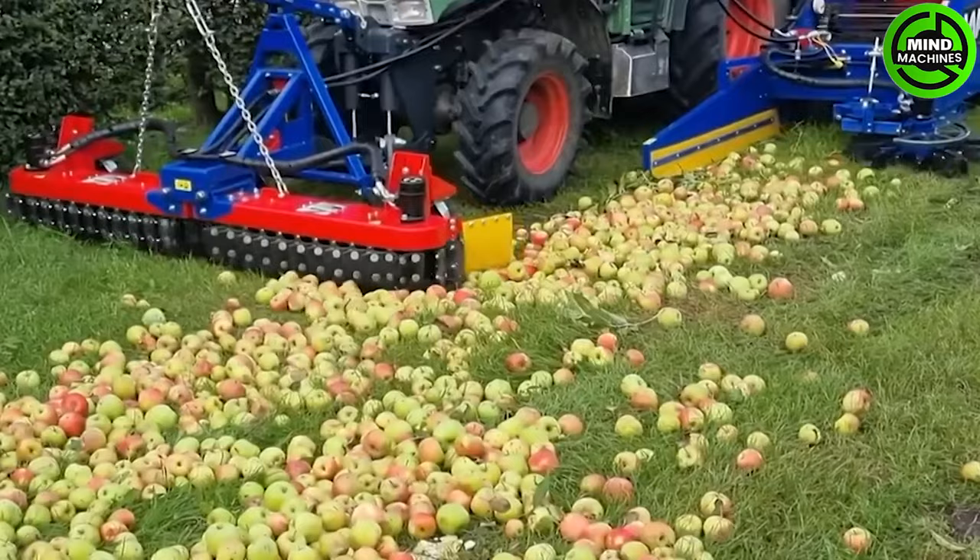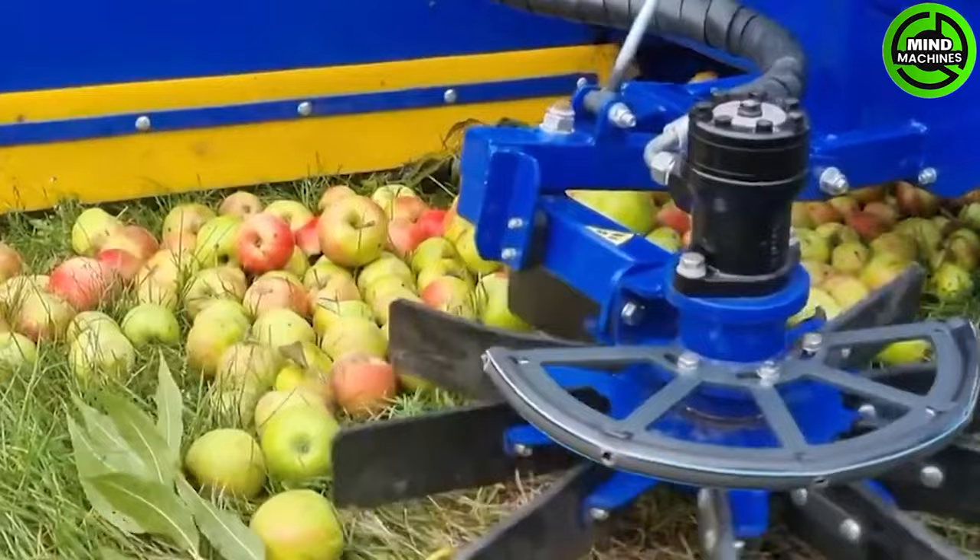This fruit harvesting machine acts as a reliable assistant in managing this challenging task, simplifying the entire process significantly.